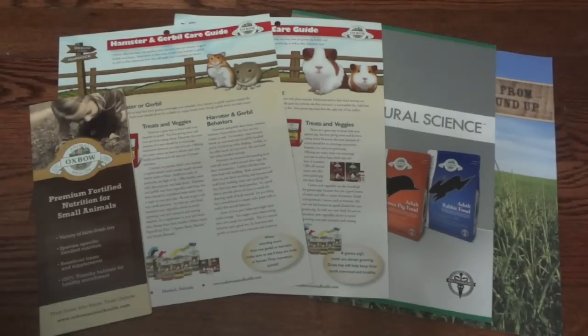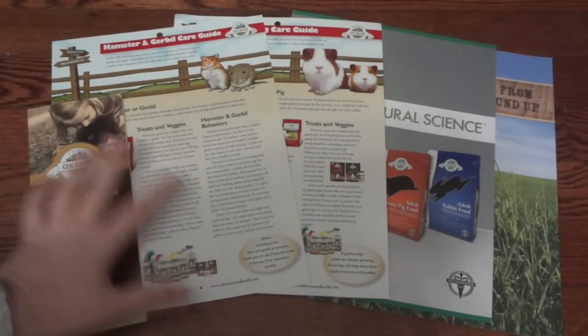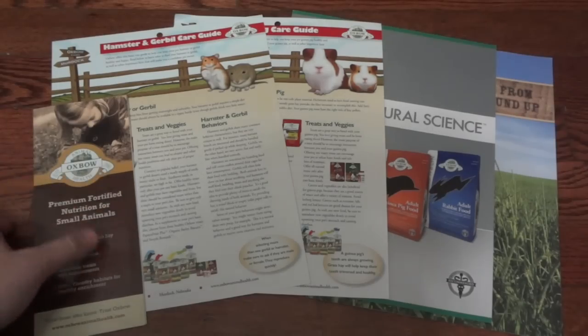Hey guys, today I'm going to be making a video showing you a variety of products that I received from Oxbow. First I just wanted to show you some nice information that they actually sent out for me, and a lot of this you can actually find on their website also.